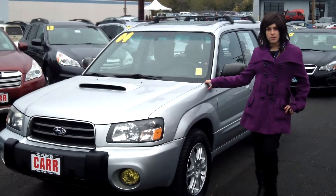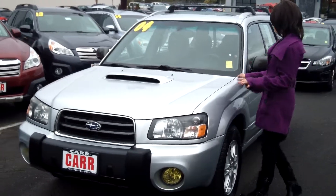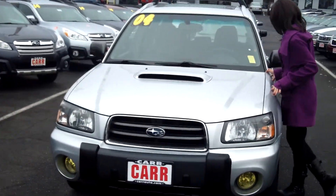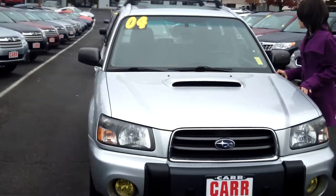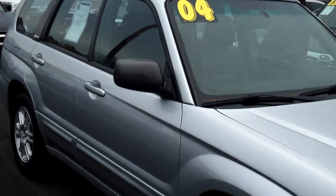Hey guys, this is Annalise. I'm down here at Car Subaru in Beaverton. Thank you for clicking on that link. This is your virtual tour for a 2004 Subaru Forester, stock number S140591A. This vehicle is in stellar condition.